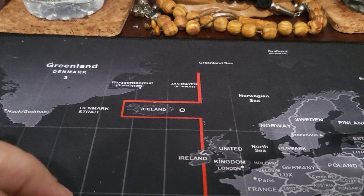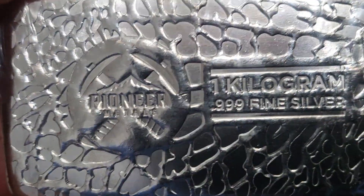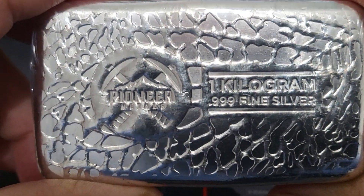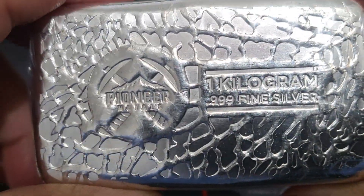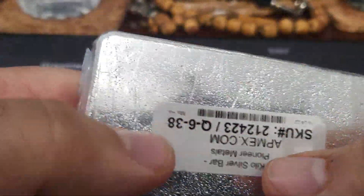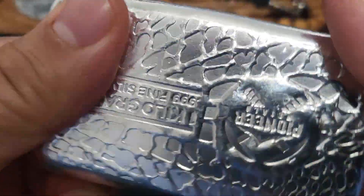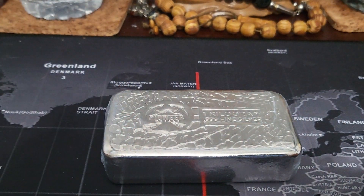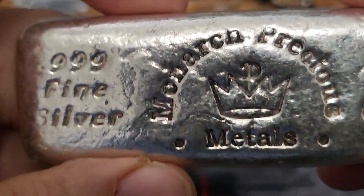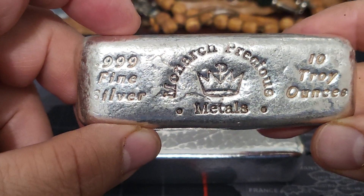Hey everybody, what's going on — it's Silver101. I'm going to do a full stack silver bar video. To get started, here we are with a kilo Pioneer Mint kilo silver bar. I got this at a coin show — I'm guessing the vendor must have bought it from somebody and turned around and resold it. Doesn't matter, it's mine now.